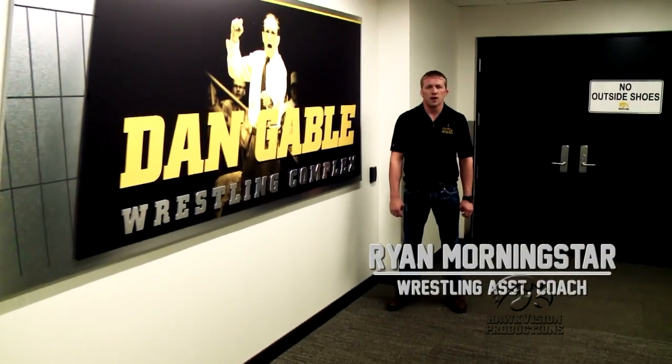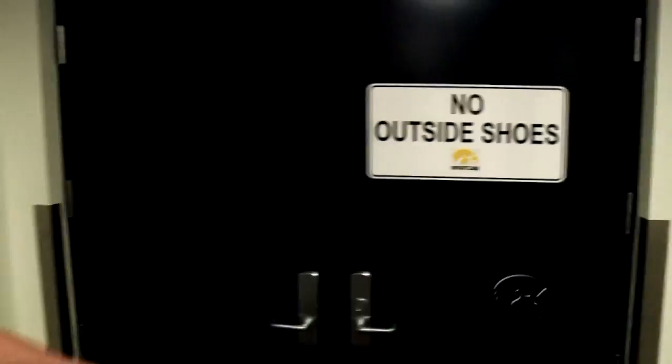Right now we're about to enter the University of Iowa Wrestling Room, Dan Gable Wrestling Complex. This was new in 2011 and it's a state-of-the-art facility.